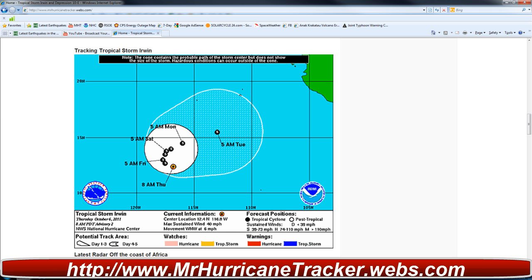Depression 10E is moving west-northwest at 7-8 miles per hour. I am not really worried about Irwin — we are focused on Tropical Depression 10E, as it could form into a storm and a hurricane before it heads to Mexico.